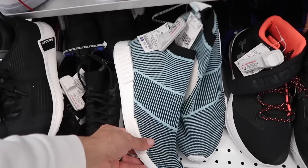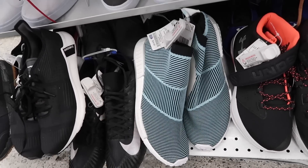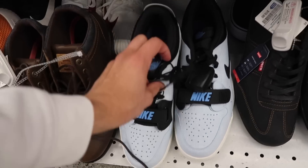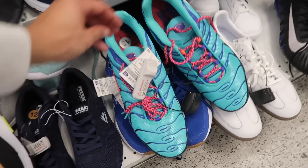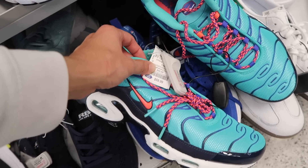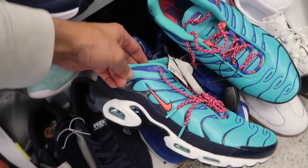NMD Parley, huge size 14, 55 dollars. Jordan Legacy Low in blue, 50 dollars - these are size 10. The Air Max Plus in the Hustler Hacks colorway - I actually almost ordered these. Size 13, 60 dollars, comparable value at 90.